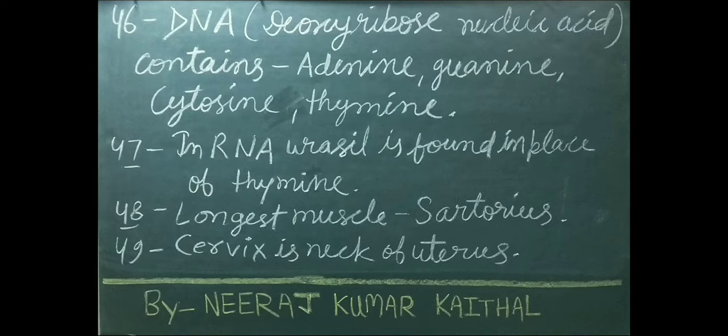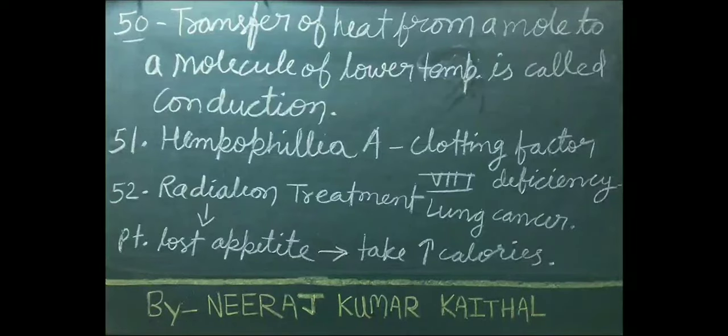Longest muscle of our body is sartorius. Cervix is the neck of uterus. Transfer of heat from a molecule to a molecule of lower temperature is called conduction. In Hemophilia A, clotting factor VIII deficiency occurs.